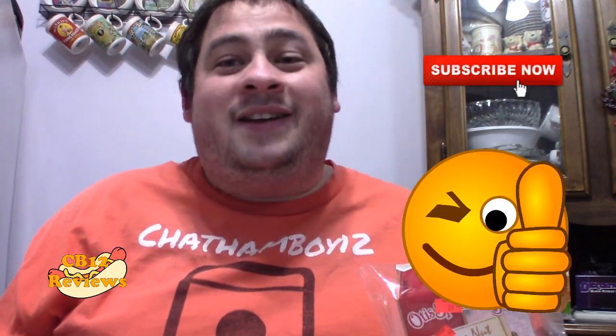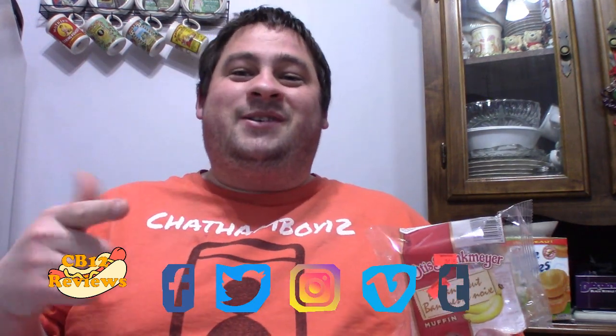Hope you guys did enjoy this review. As always, if you want to see more Otis Spunkmeyer baked goods reviews, give this video a thumbs up and subscribe. Don't forget to turn notifications on so you never miss a review. All my links and social media will be in the description, so do follow me on Instagram, Twitter, and Facebook for upcoming reviews. Until next time, peace out.